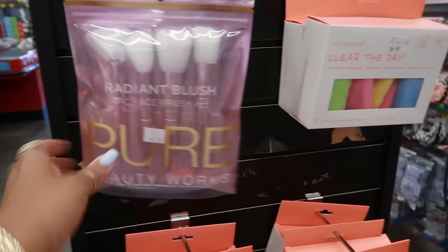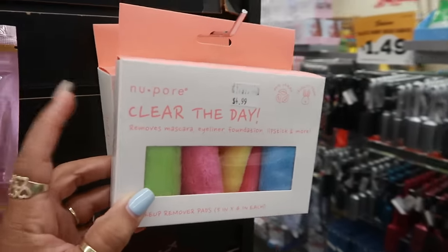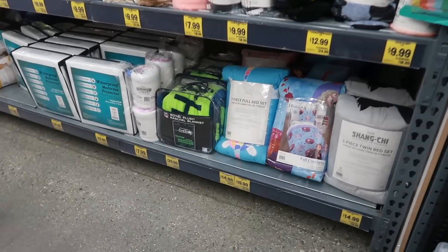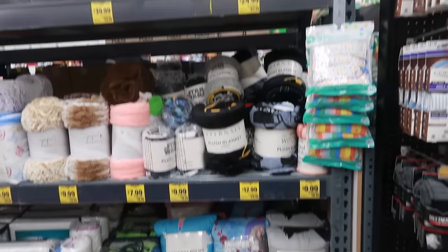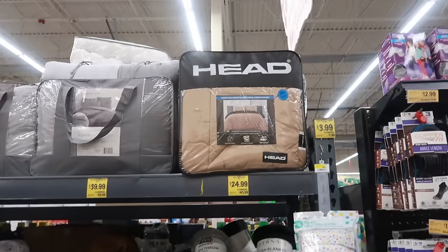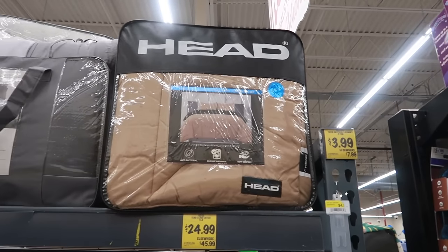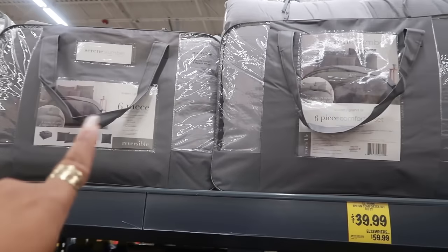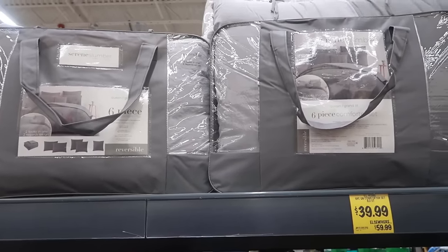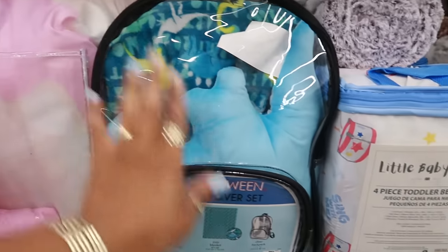$5 for these brushes. $5 for the towels. And then this row right here — before I get into any of the food and stuff — they have all kinds of stuff. Look at that: sheets, blankets, comforters. $25 for that three-piece full queen comforter set. Serene Slumber — this is reversible for $40. A sleepover set for $17, and it comes in a little backpack. That's cute.